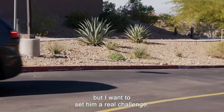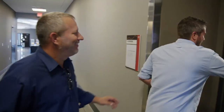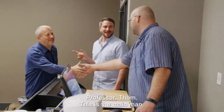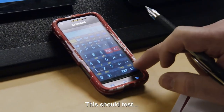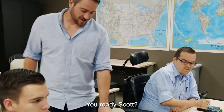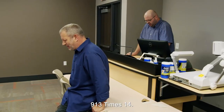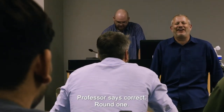Scott's math skills may impress elementary school kids, but I want to set him a real challenge. I've brought him to the Nevada State College math department — Professor Tom, the main man. I want to see how he stacks up against real mathematicians. Students have their calculators at the ready. 913 times 14? That's 12,600 plus 182 is 12,782. Correct — professor says correct. Round one.